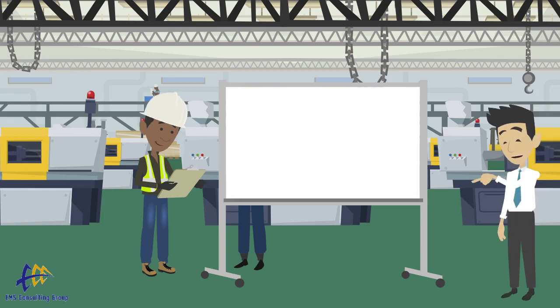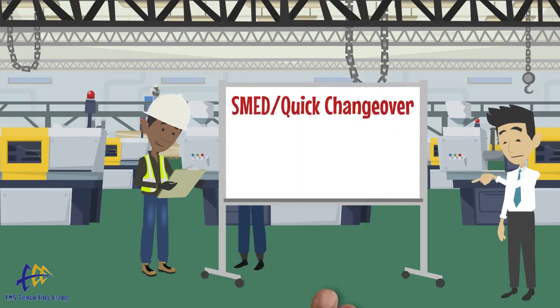Welcome to today's edition of the OPEX Minute, presented by EMS Consulting Group. Today we will be talking about Single Minute Exchange of Die, or SMED.